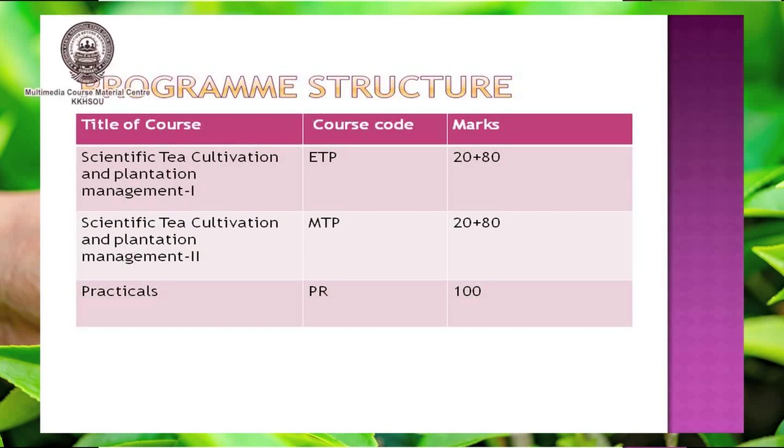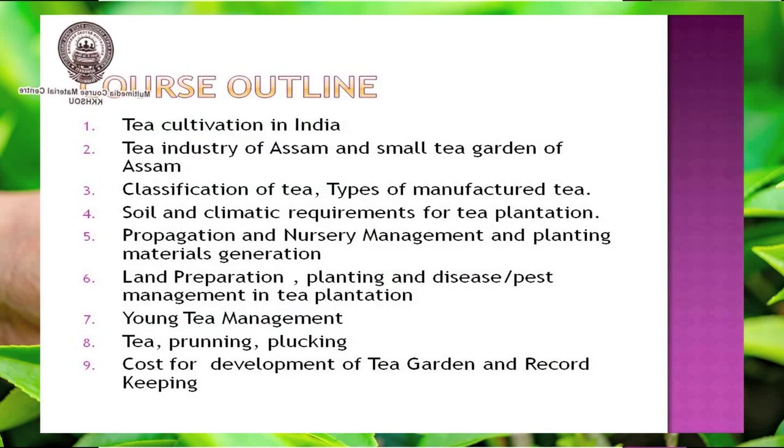The practical paper carries a total of 100 marks. If you take admission into this program, you will be able to learn about tea cultivation in India, the industry of Assam and small tea gardens of Assam, classification of different species of tea, different types of manufactured tea, soil and climatic requirements for a tea plantation, and propagation and nursery techniques of tea.